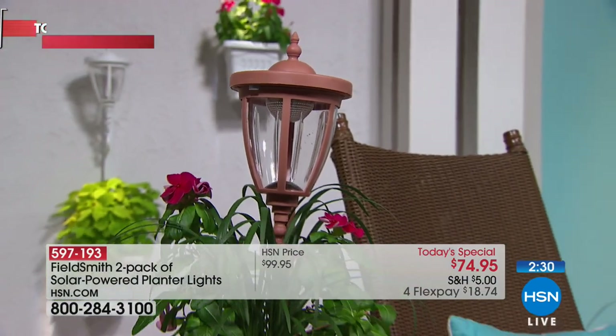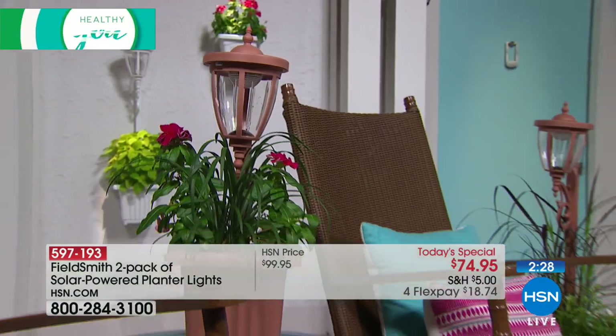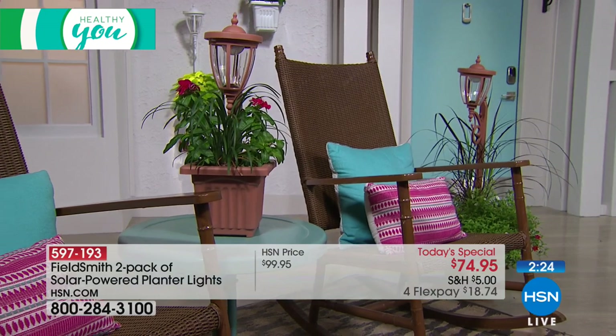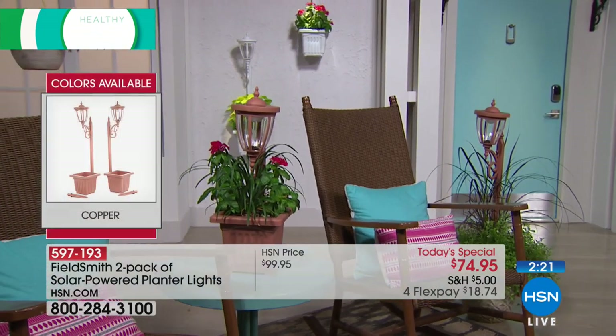The copper color is totally exclusive to HSN — not available anywhere else — at the lowest price we will ever offer it. Today is our Today's Special. We have black, bronze, and white as well. Black is our number one top seller today and we're about to cross 4,000 sold — which means 8,000 units, because you get two. If you think about what you'd pay à la carte for top-of-the-line lighting and curb appeal improvement, you're getting a lot of bang for your buck tonight.